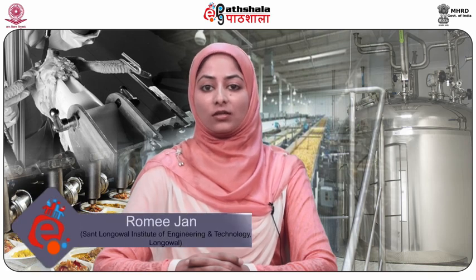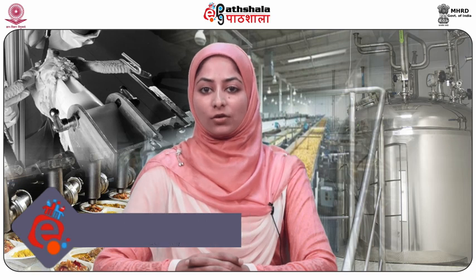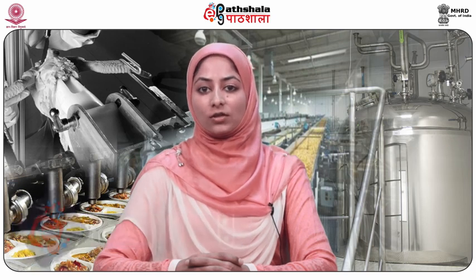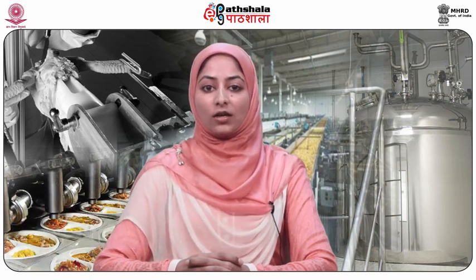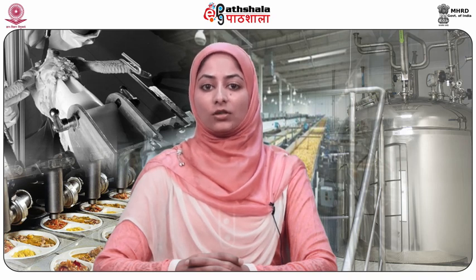Hello students, welcome to EPG Partshala. I am Romijan, Research Scholar from Sant Longoval Institute of Engineering and Technology. Today I am going to talk about module 21 of paper number 10, Technology of Spices and Condiments. In this module we will be learning about processed products of cardamom and their applications.